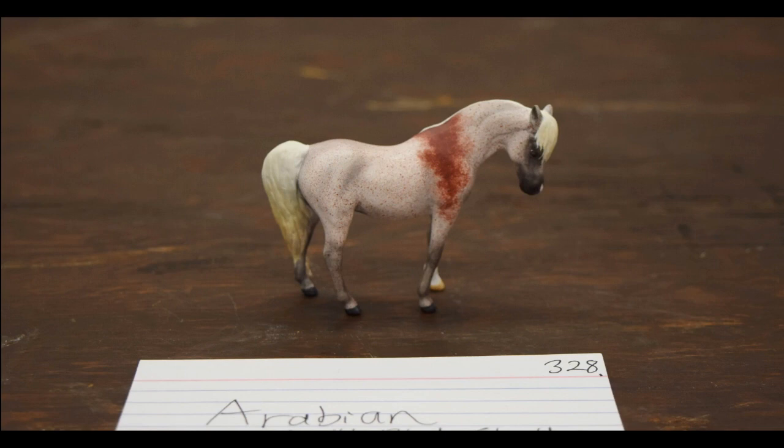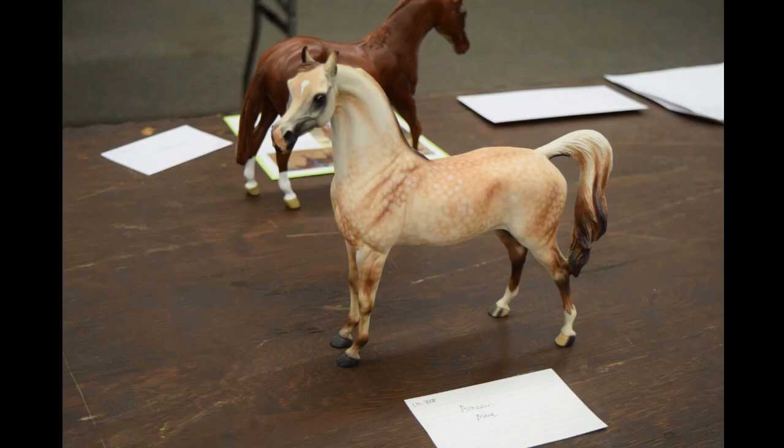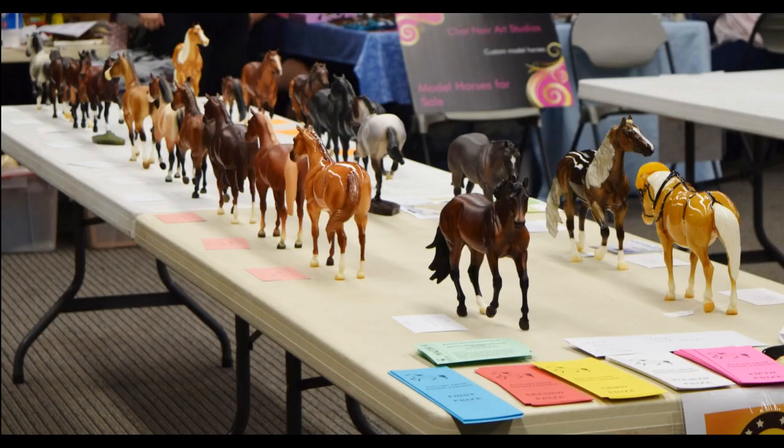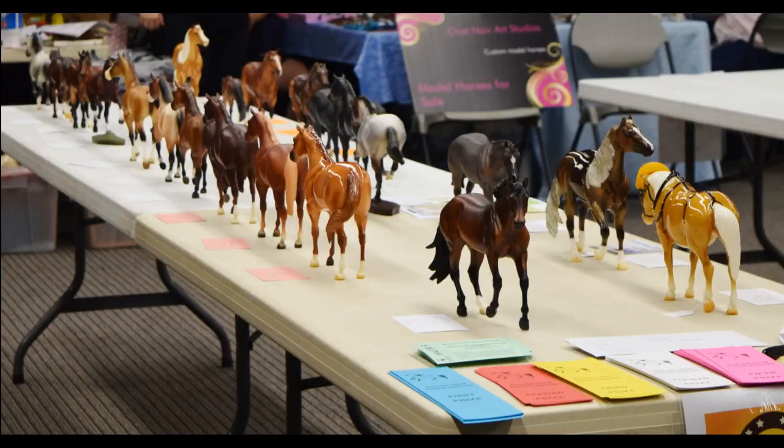This is my little tiny custom Stablemate that got a Champion at the last show I went to in the mini division for custom — really exciting. I was hoping she would do well here but didn't really expect it, since this custom class had all models together — minis and traditionals — not split. She was up against a pretty Arabian Peter Stone custom, so it was hard to expect her to place really well. I'll show her placing in a moment.